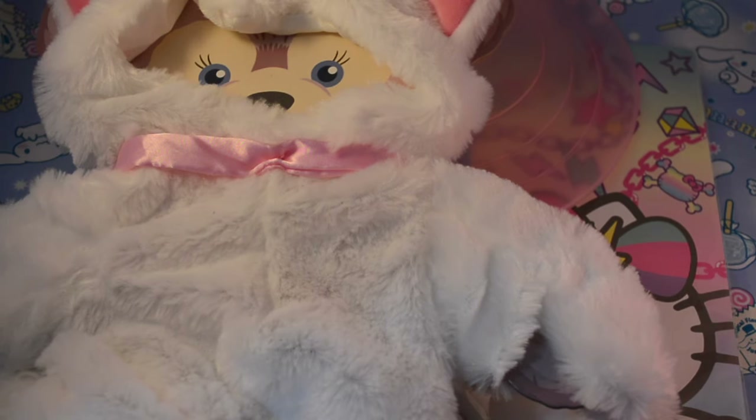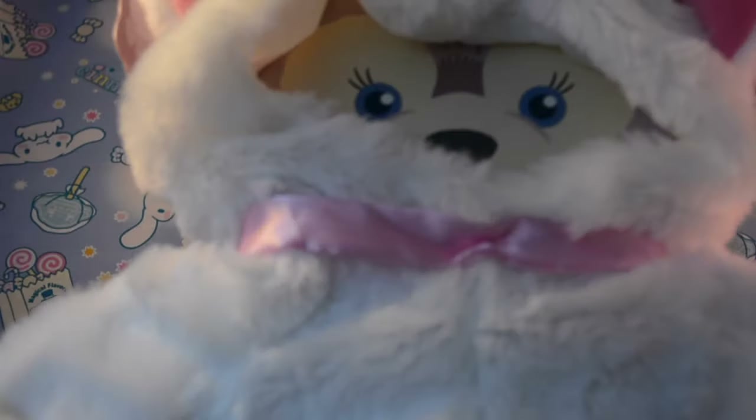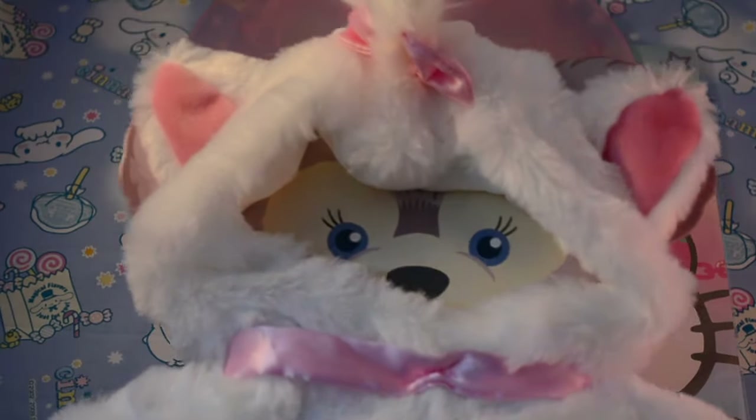Hey guys, so I went to Epcot on Friday and I thought I would show you a few of the things that I got. My older sister Jenny told me that she bought me for Christmas a Shelley May doll.